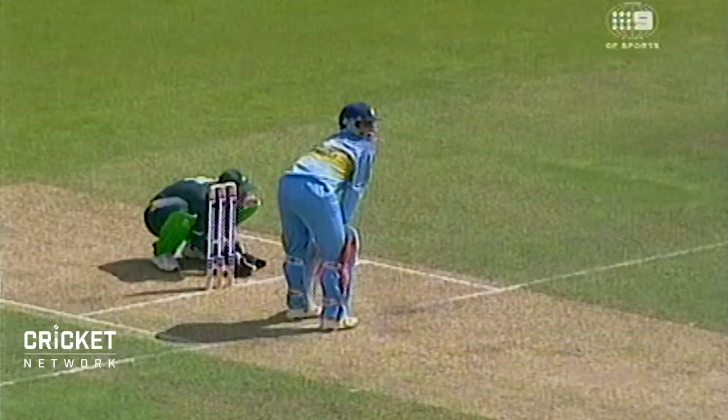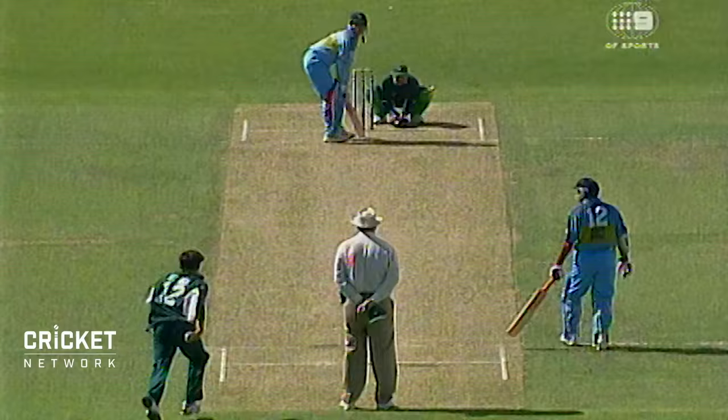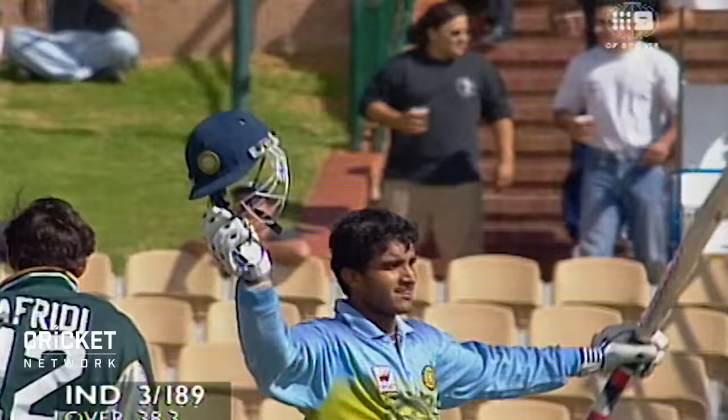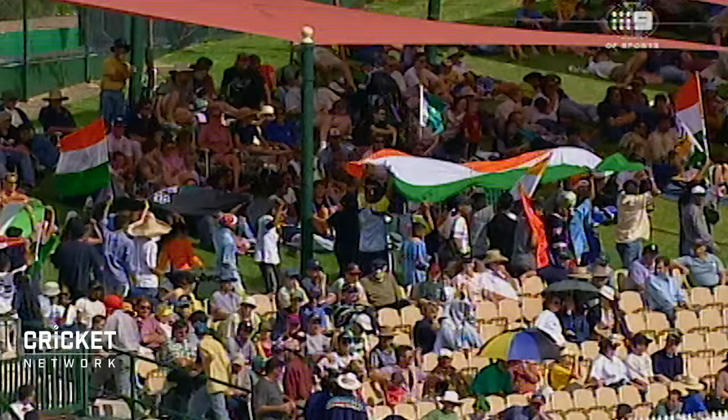Ganguly — he's a bold player on the offside. He was very confident as he went down the wicket there, placed it perfectly. There's 104 for Ganguly, his 11th one-day international hundred. This has been a lovely innings, as good as anything I've seen him play in limited-overs matches.